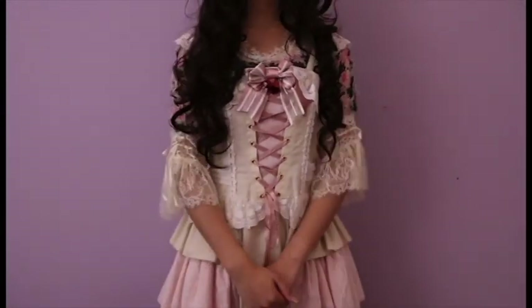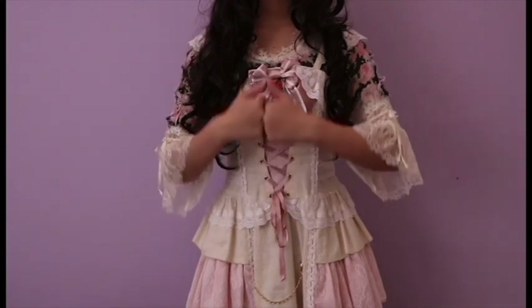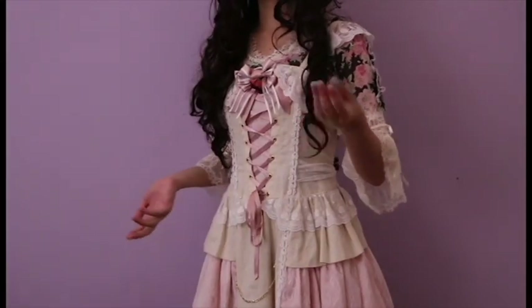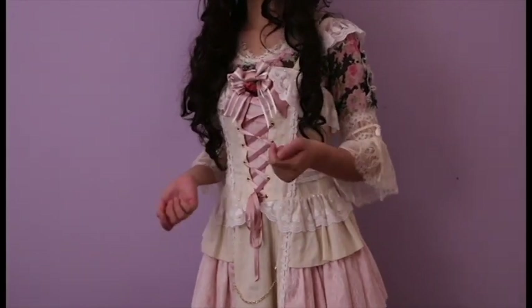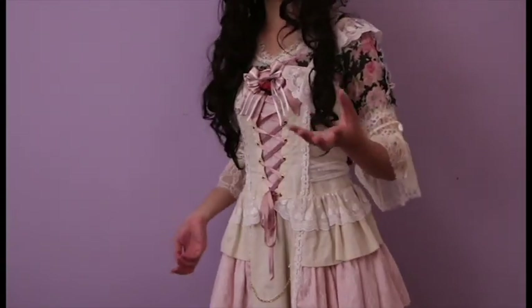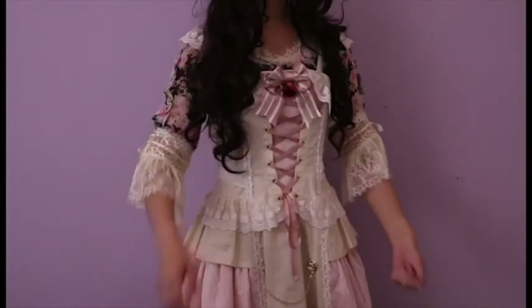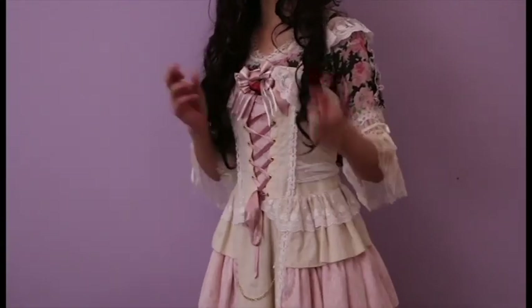Hey everybody and welcome to part two of my Petticoats vs Hoopskirts video. For part one we looked more at the general practicalities, while part two we'll be looking more at how it looks and more specific similarities in comparison to the aesthetics. So definitely stay tuned for that. Let's begin!